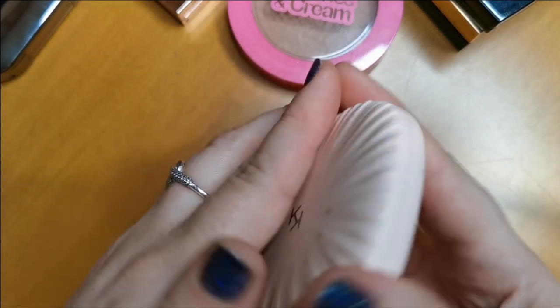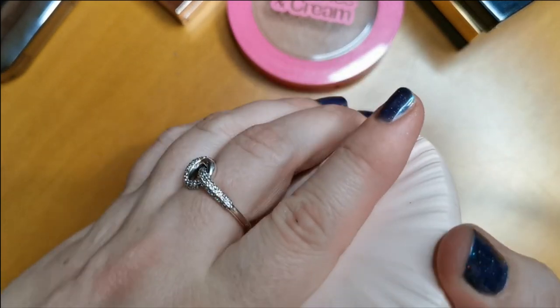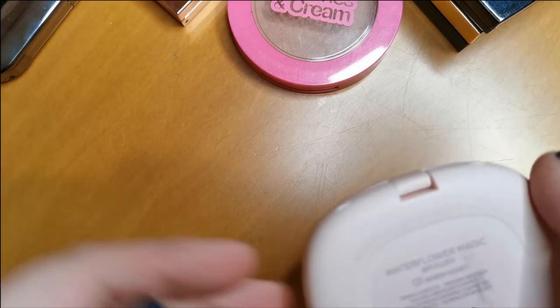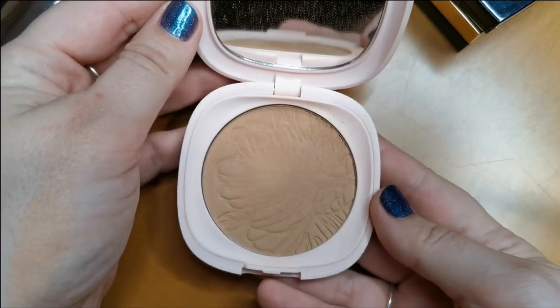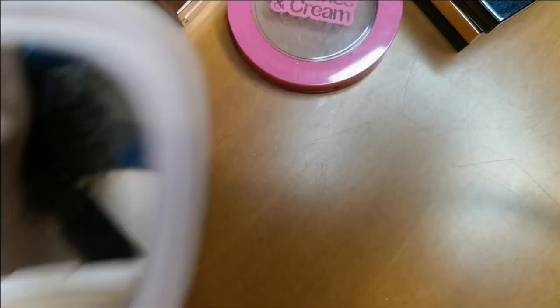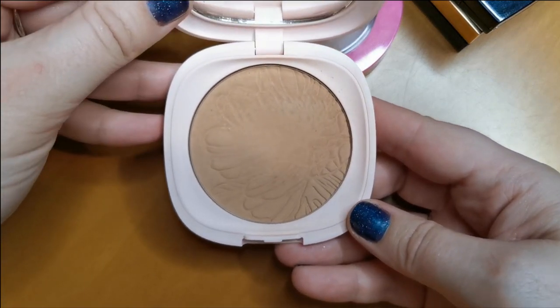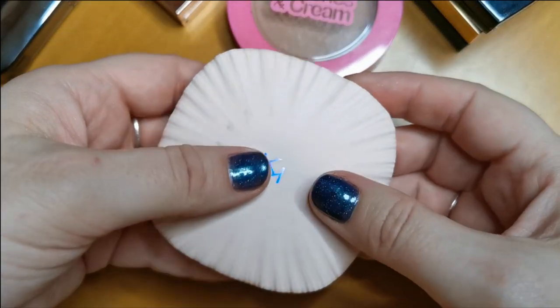Another one from Kiko Milano — this is the Water Flower Magic Bronzer in the shade Zero One Warm Honey. It's just so beautiful and it smells sweet. I love the Kiko bronzers, they are so good. I will definitely keep that.